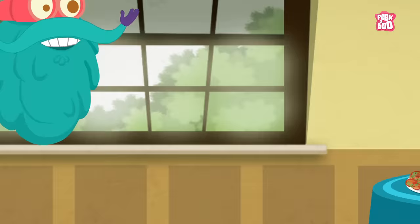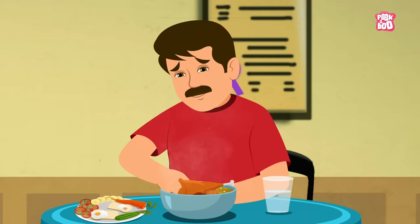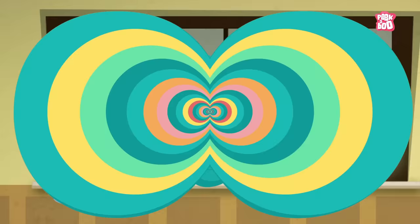Did you know, earlier Americans would eat very heavy and oily food for breakfast. They would eat absolutely anything. This led to a whole country of people with upset stomachs and acidity, which made some people want to try a healthier breakfast.